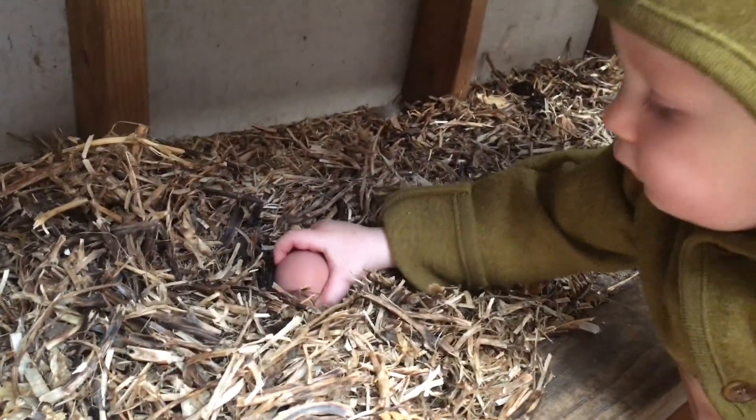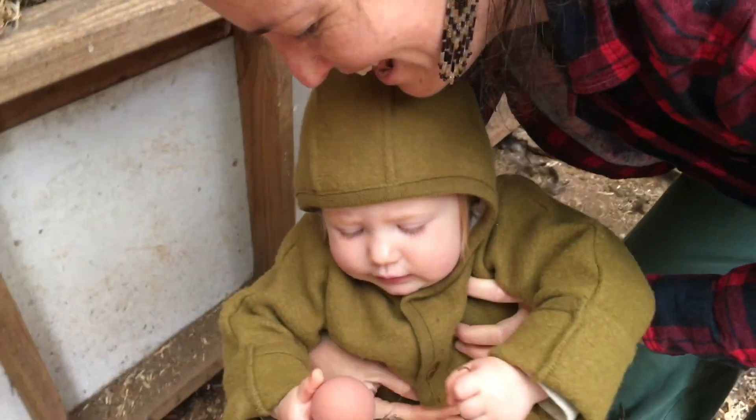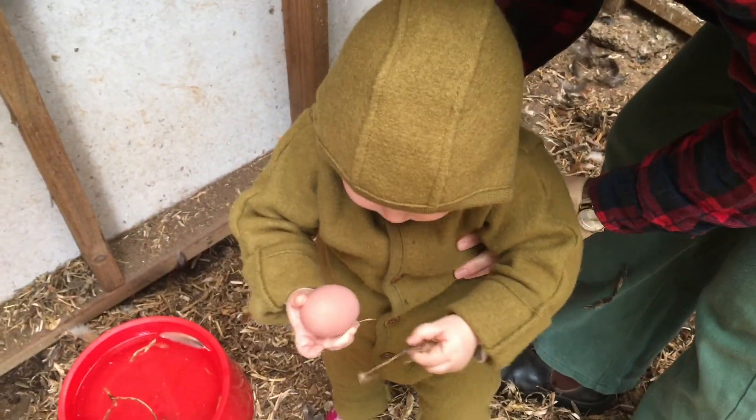Oh wow. Good job. Wow — an egg! You get to hold that one.